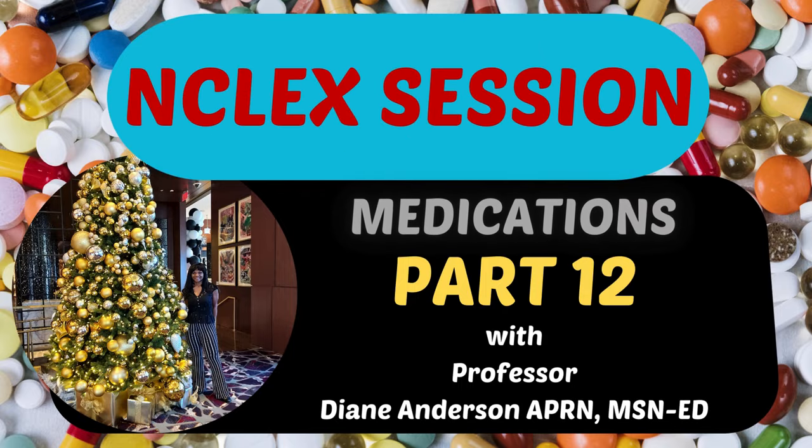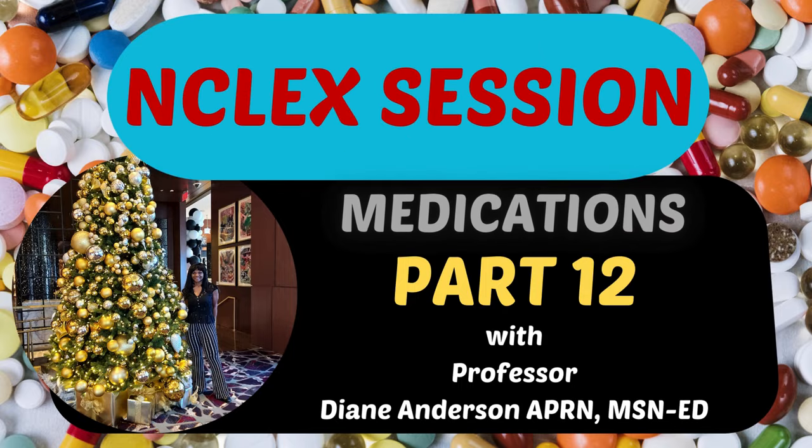Hey guys, hello, welcome back to NCLEX session. We are now on part 12. We will be discussing medications, mainly frequently seen medications that you'll be dealing with in your day-to-day, usually hospital-based, even for some people in nursing homes and home care. Anything involving you teaching your patient about their medications, administering them, and things you need to know when administering a medication.